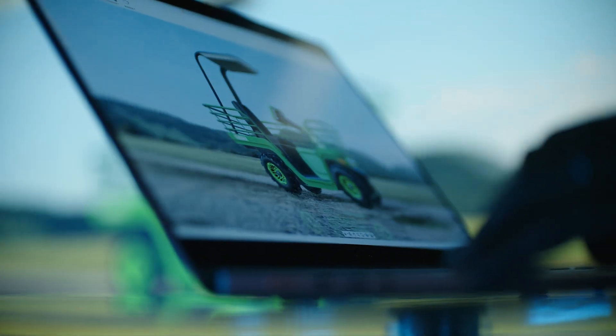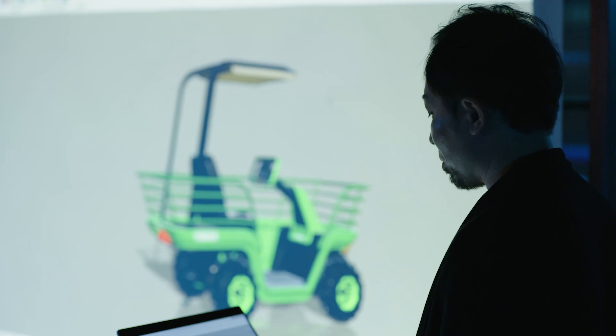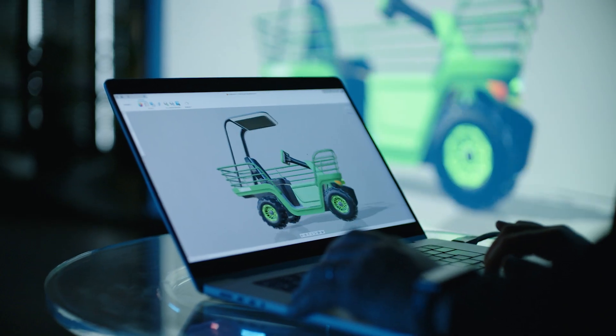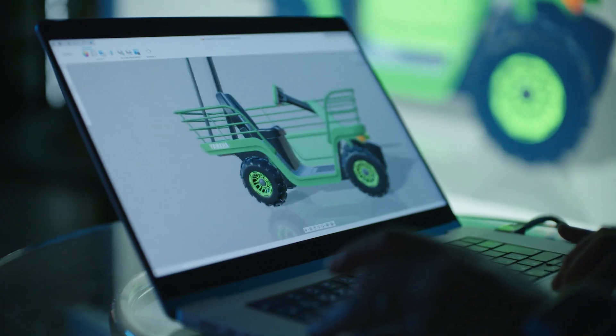My name is Yasuhide Yokoi, co-founder and chief design officer at Finaway, a startup based in San Francisco and Tokyo. Yamaha came to us with the need to produce an innovative design that solves the problems surrounding the agricultural industry using their EV platform, which will be the key solution for sustainability in farmlands in the future.